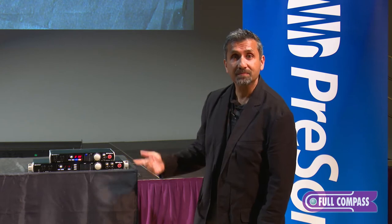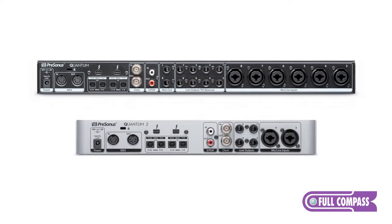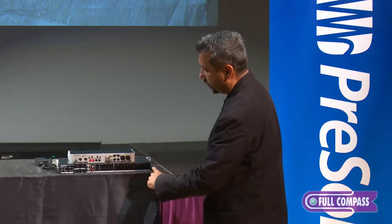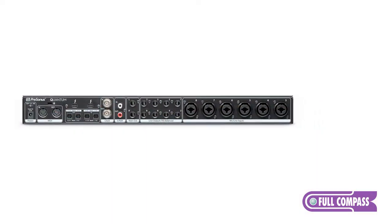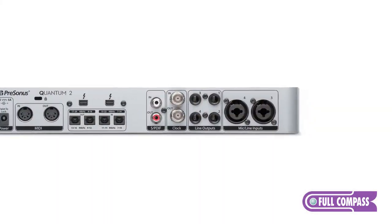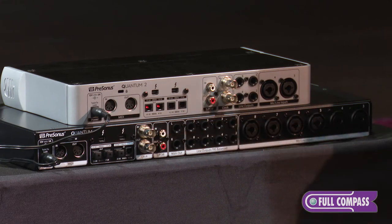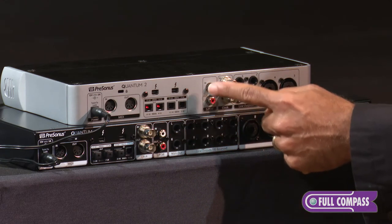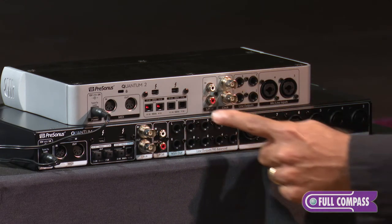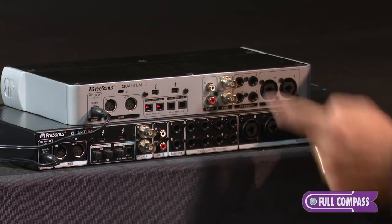Let's take a look at the back panel. On the back you'll find additional analog inputs on both Quantum interfaces. On Quantum 1 these are all mic or line inputs, and on Quantum 2 you've got two mic/line inputs. Both interfaces have word clock input and output as well as SPDIF input and output, and they also have 16 channels of ADAT light pipe input and output and MIDI I/O.